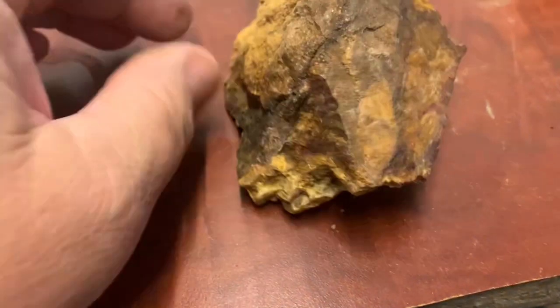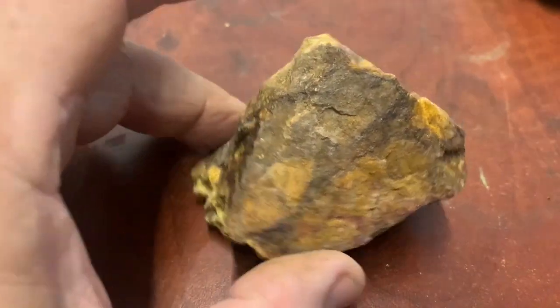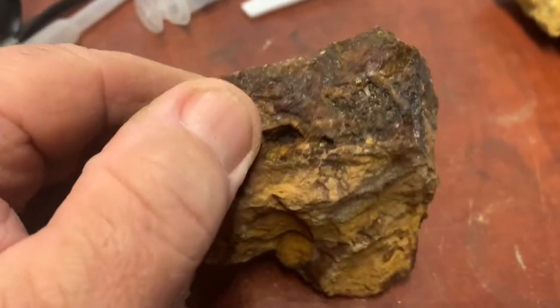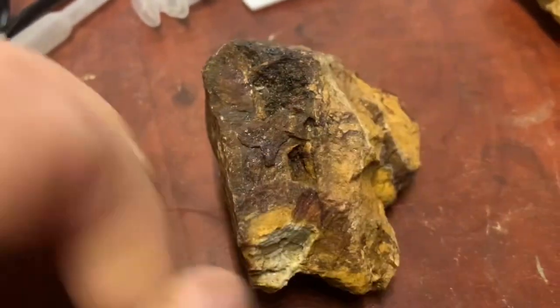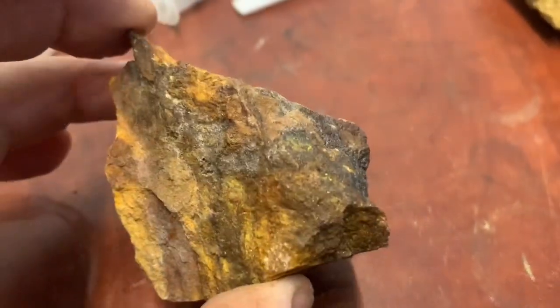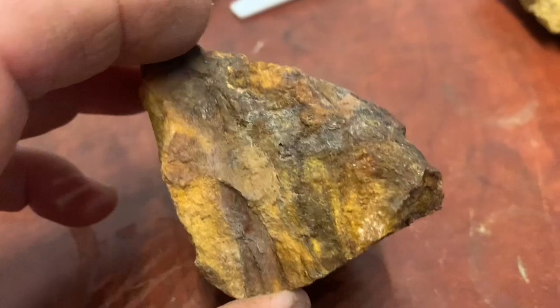I got some rocks from a gold mine from my friend and I want to do a test to see if we have some little gold, because we'll be going over there and looking, so I need to know.